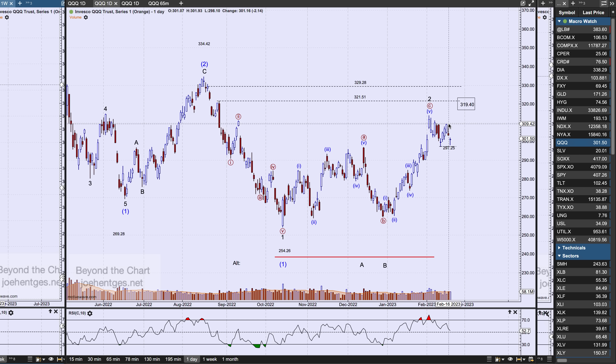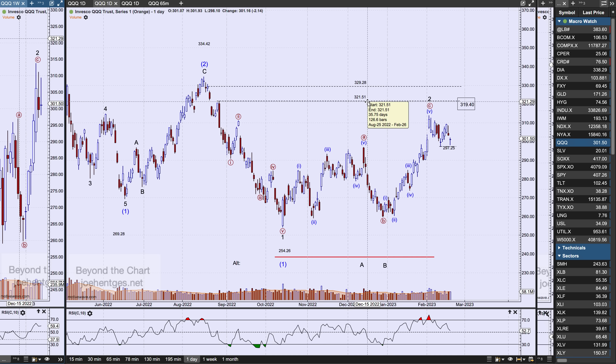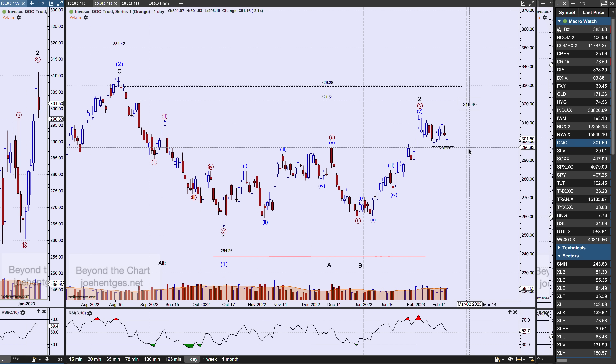On the daily chart, if for whatever reason we continue to push to the upside and get above 319.40, then I'm going to be switching to the alternate count. My first target would be up at 321.51 at a prior high, and then the next gap to close at around 329.28. One thing that bothers me is this corrective activity right in here is larger than anything we've experienced in the move coming off the December low.